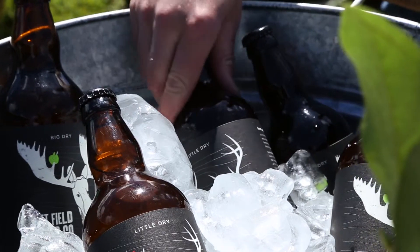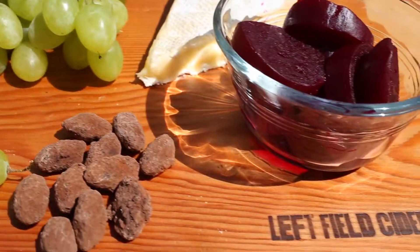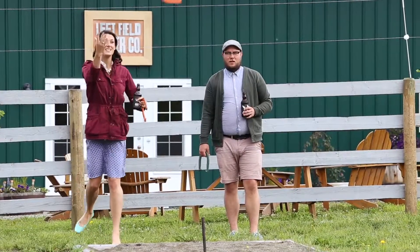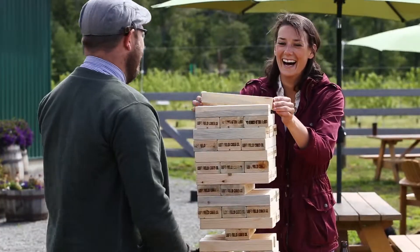When people come in they'll get a tour of the cidery and a free taste of our cider. We have a beautiful picnic area where you can enjoy ciders, a great horseshoe pitch, life-size Jenga, and we've also partnered with a local bakery in Merritt called Brambles, who do picnic lunches for people as well.